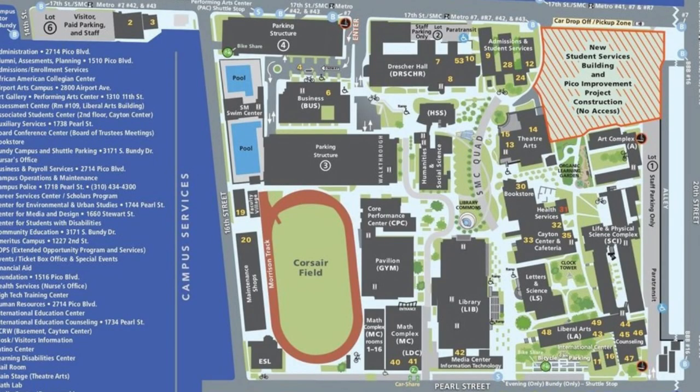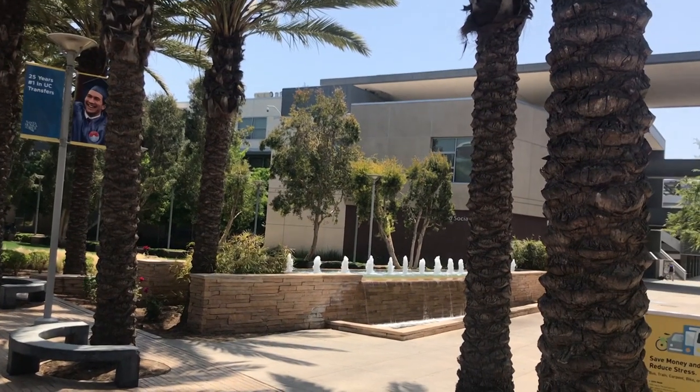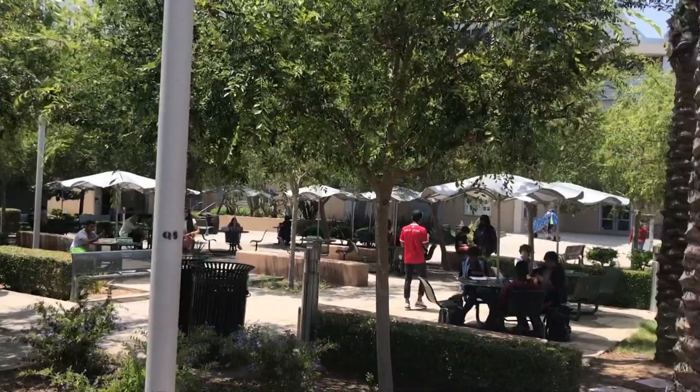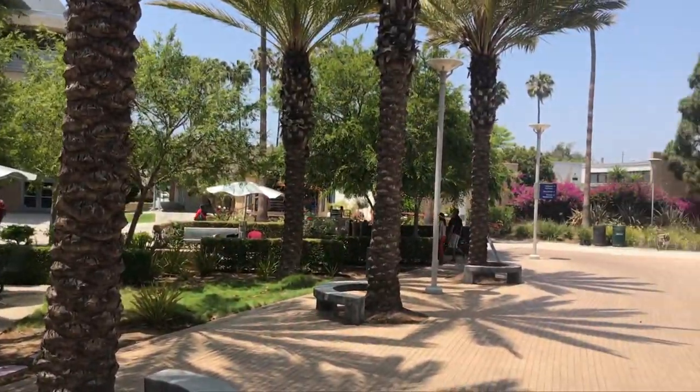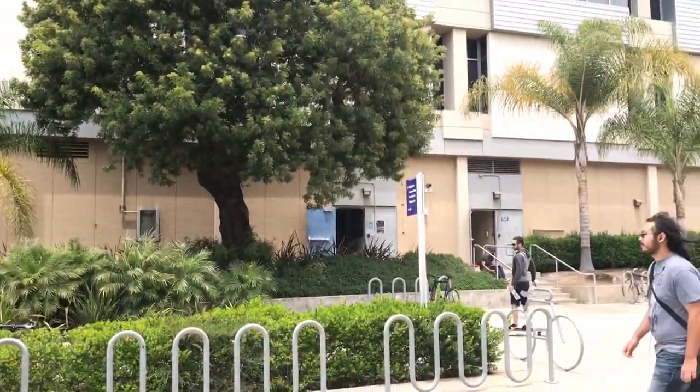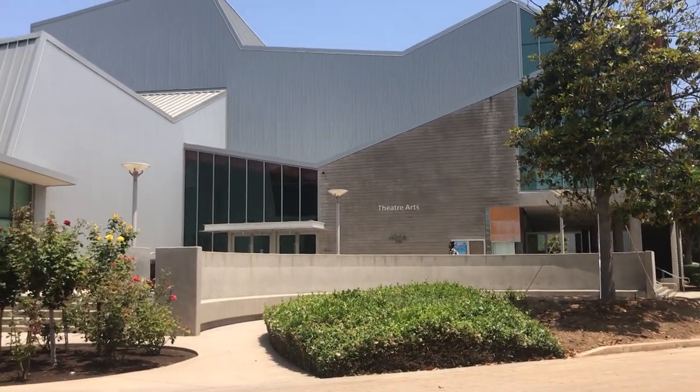I'm going to start by showing you the buildings at the edge of the quad closest to Pico: the Theater Arts building, Administration and Records, Dresher Hall, and the ASS building. Behind me is the theater building, and if you turn around, that's Administration and Records. Behind me there — which you can't really see — is Dresher Hall, and turning around again, that's the ASS building.